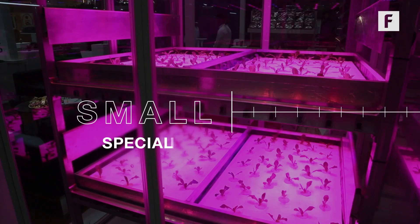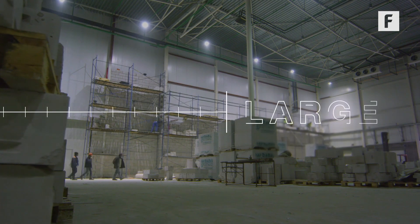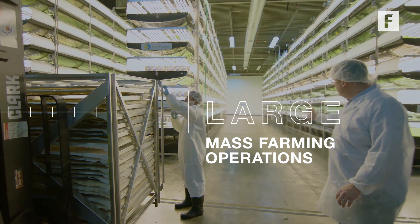There are different types of vertical farms ranging from small-scale, with specialized higher-value plants, all the way up to large-scale agriculture, the type meant to compete with mass farming operations.